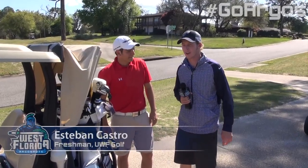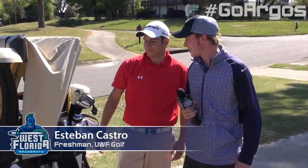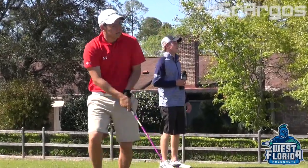Campus Correspondent Gary Buffington here with Esteban Castro. Par five, second hole. What do you think? Par five — driver. Good swing, good shot. Should be perfect.